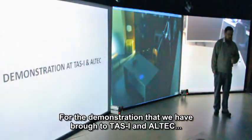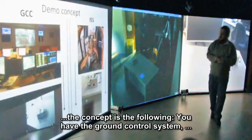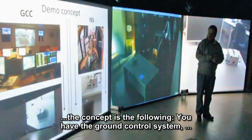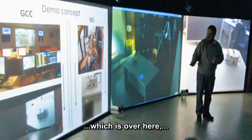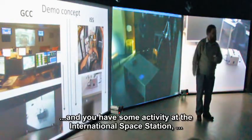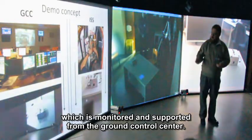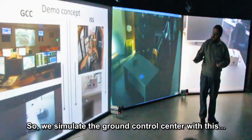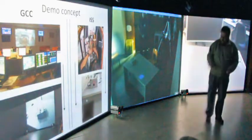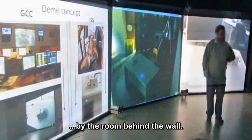For the demonstration we have brought to Talitha Linear Space and to Altec, the concept is the following: you have the ground control system over here, and you have some activity at the International Space Station, which is monitored and supported from the ground control center. We simulate the ground control center with this auditorium and the remote side by the room behind the wall.